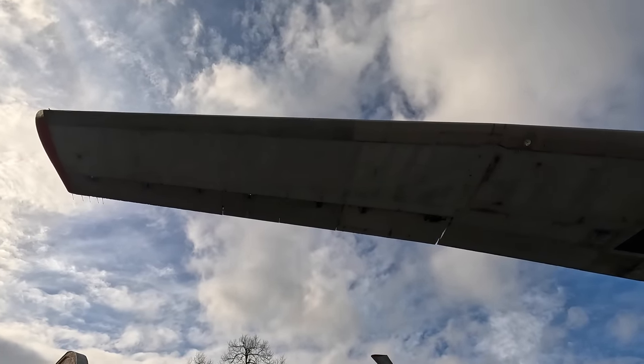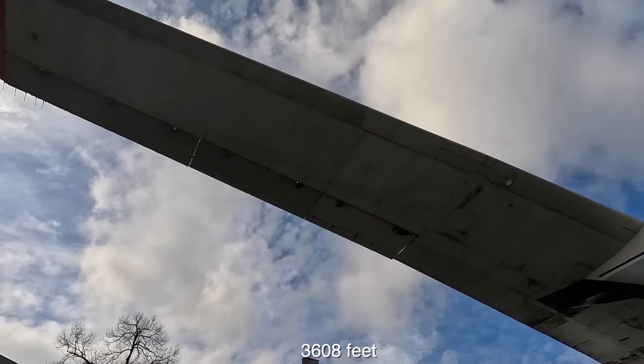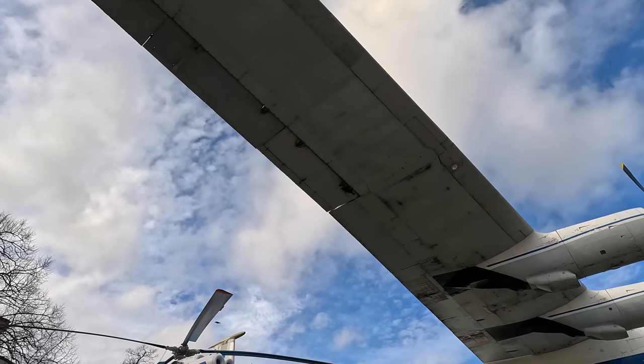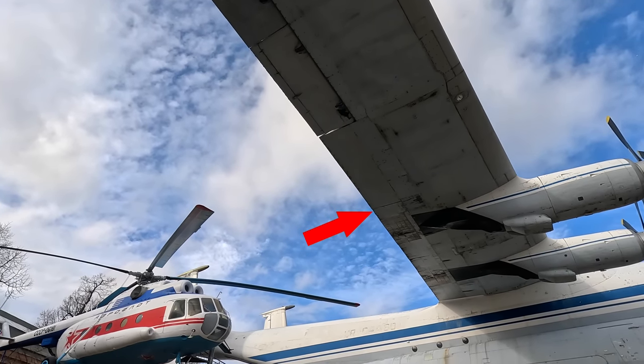Because of this, the An-22 only requires 1,100 metres to take off. The wing is trapezoidal in shape and has 10 internal fuel tanks. There were no lift devices on the leading edge, although there are double-slotted flaps on the trailing edge to help low-speed performance.